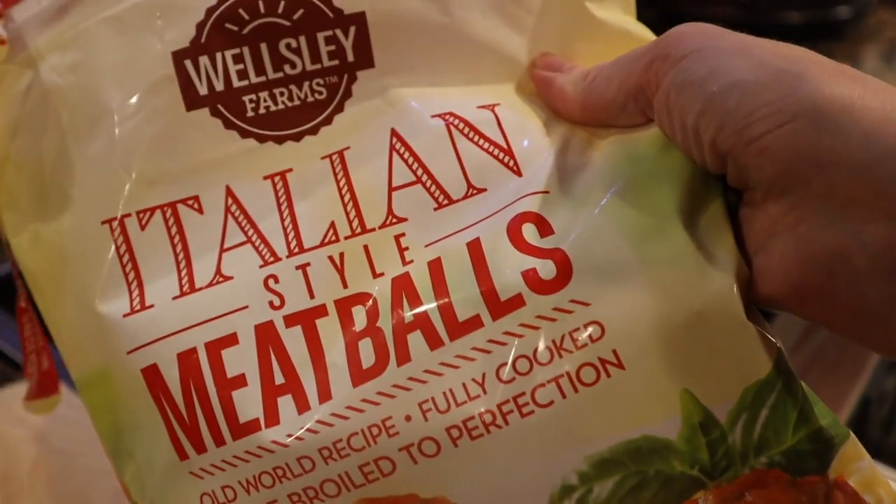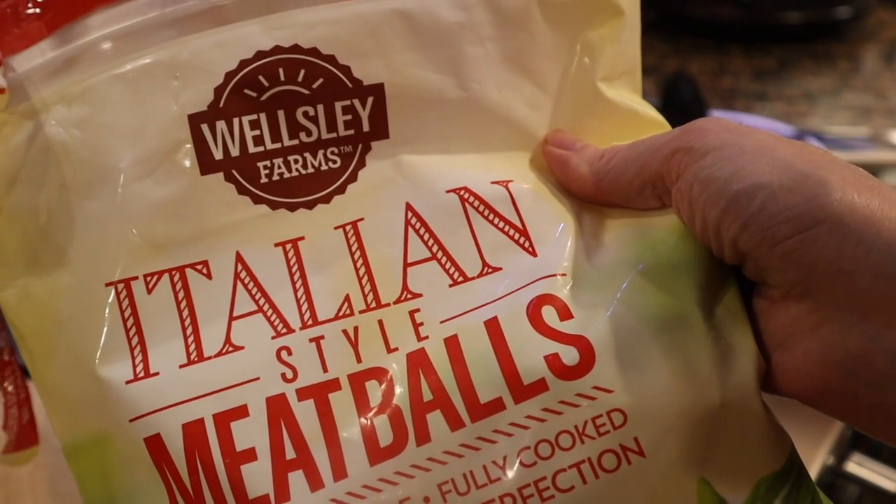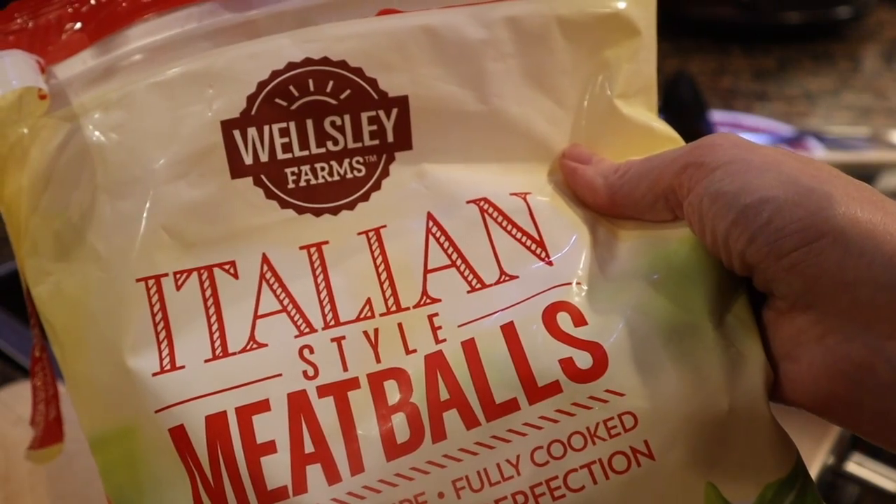I totally forgot to put meat in here, so I'm going to put in some of these Italian-style meatballs and just let them simmer on low for about 20 minutes until they thaw out — they're totally cooked. And then I'm going to add my zoodles.